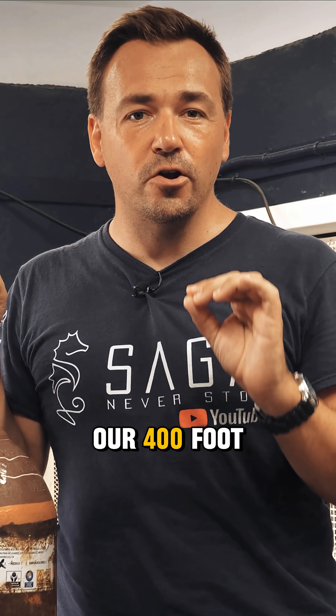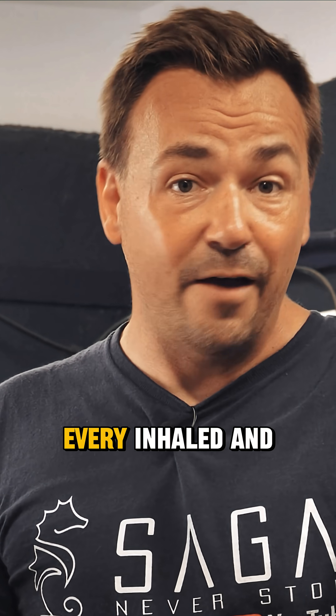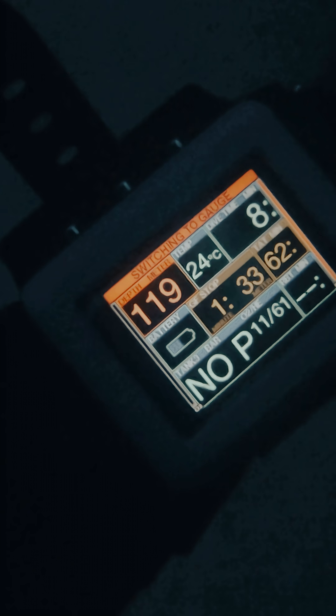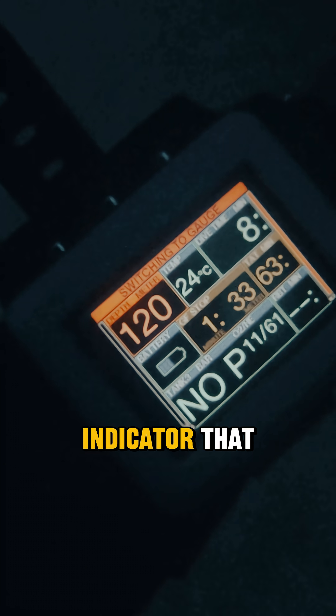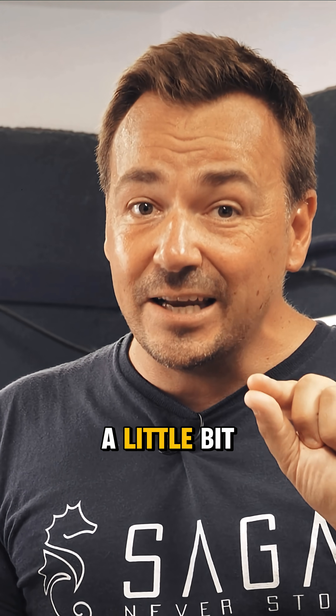Considering that on our 400 foot or 120 meter dive we're going to use pretty much all of it, and given that every inhaled and exhaled breath on open circuit basically ends back up in the atmosphere, that should give you a first indicator that at least from an economic perspective this dive is a little bit crazy.